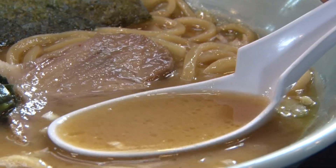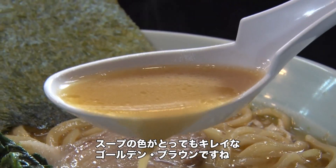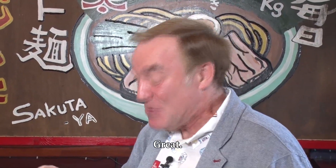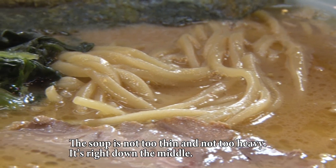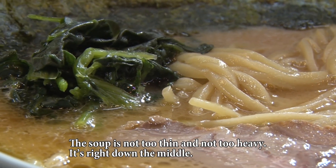Oh, it's a beautiful, beautiful golden brown.